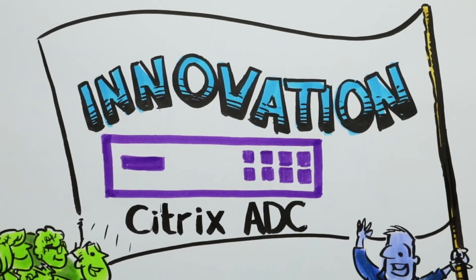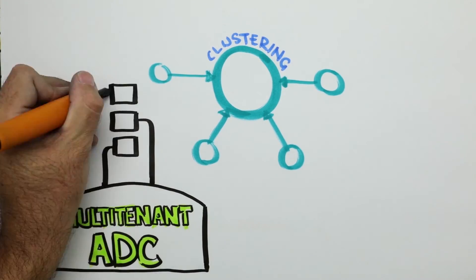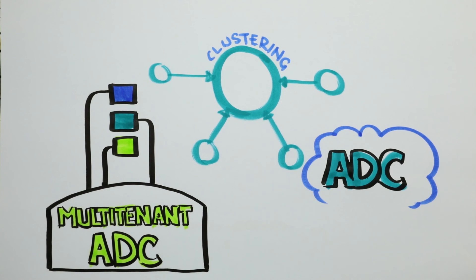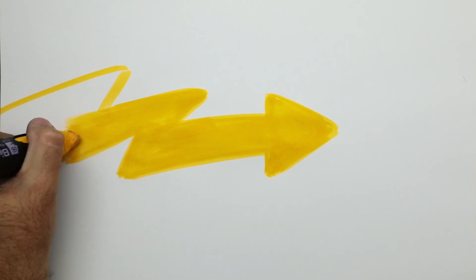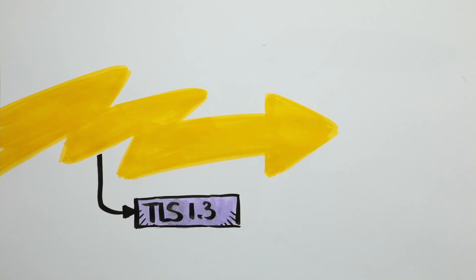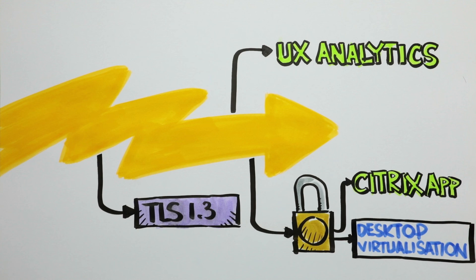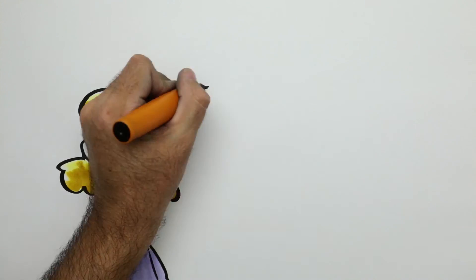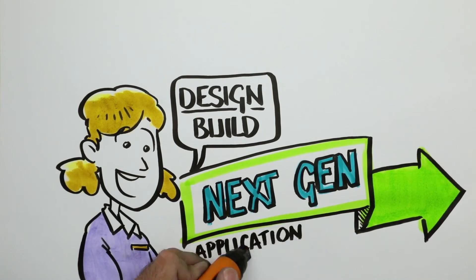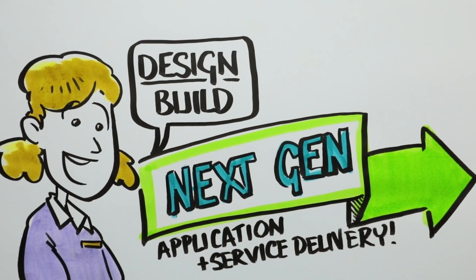Throughout its history, Citrix ADC has led the ADC market in innovation. It was the first ADC to support software-based clustering, the first true multi-tenant ADC, the first virtual ADC, and the first virtual ADC to deliver 100 gigabits per second of throughput. Citrix ADC remains the fastest web application firewall on the planet, the first to add support for TLS 1.3, and the only networking solution that can provide detailed user experience analytics and deep security controls for Citrix app and desktop virtualization. Contact your local Citrix expert about how to design and build the next generation platform to deliver highly secure, highly responsive, highly cost-effective applications from your company's hybrid cloud architecture.